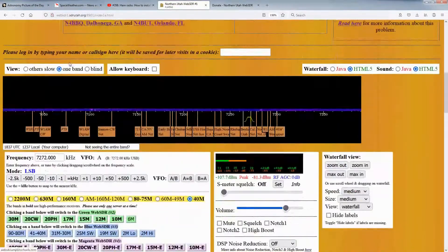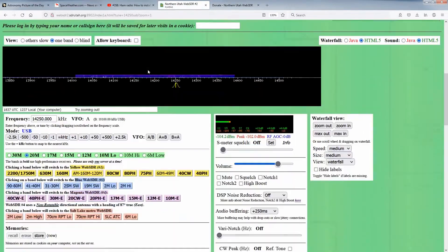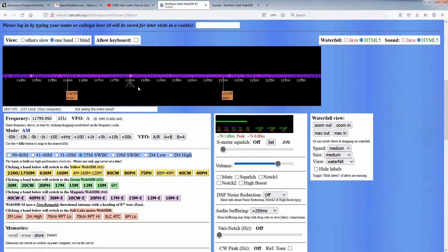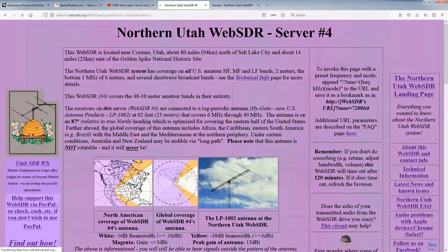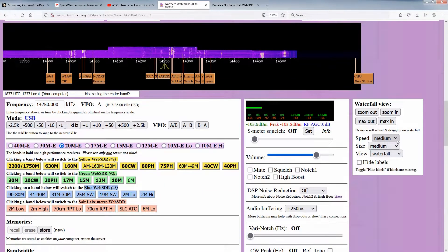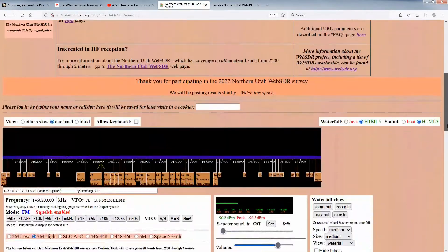The Northern Utah Web SDR, with its many web-accessible, remotely controllable virtual receivers, is free to use by anyone. While we are happy to provide this service to the amateur community and anyone else, it should be remembered that a Web SDR is not a natural resource that simply exists — it's a complicated system.